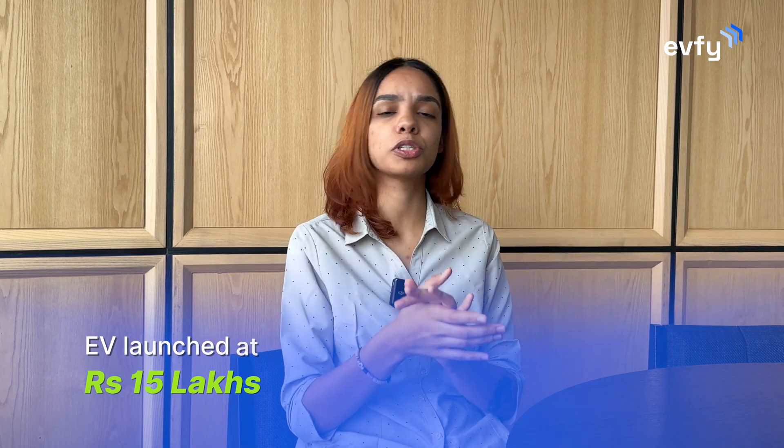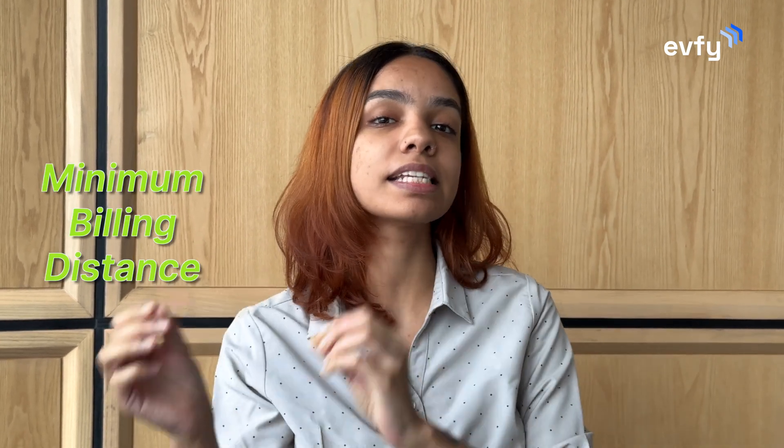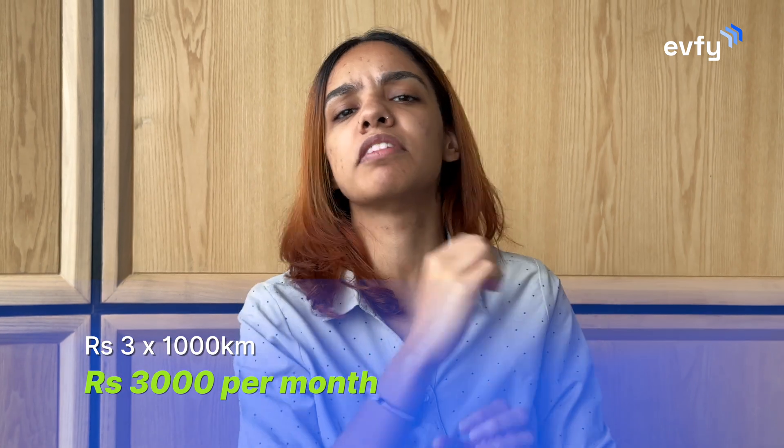Let's dissect this further with a hypothetical situation. Let's say an EV is launched at ₹15 lakh. Now there is also a BaaS option where the EV is for ₹10 lakh but you're supposed to pay ₹3 per kilometer you drive. You would think this makes sense because you are paying according to how many kilometers you are covering. But that's not the case because there is usually a minimum billing distance. In this example, if we take 1000 kilometers per month as the minimum, you are supposed to pay ₹3 × 1000 = ₹3,000 per month, even if you're just covering 500 kilometers. On top of it, you will also be paying for the charging of your EV and maintenance.